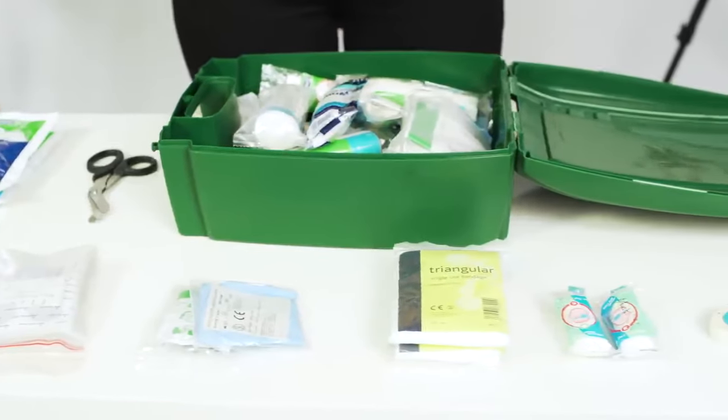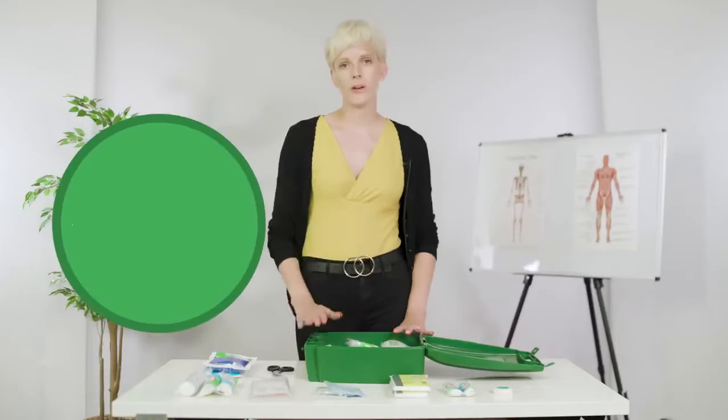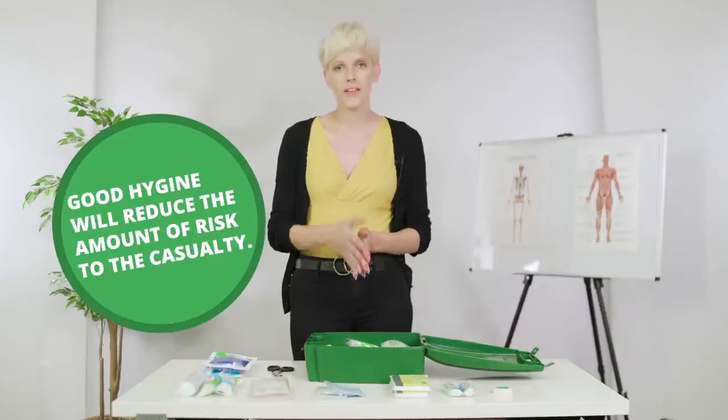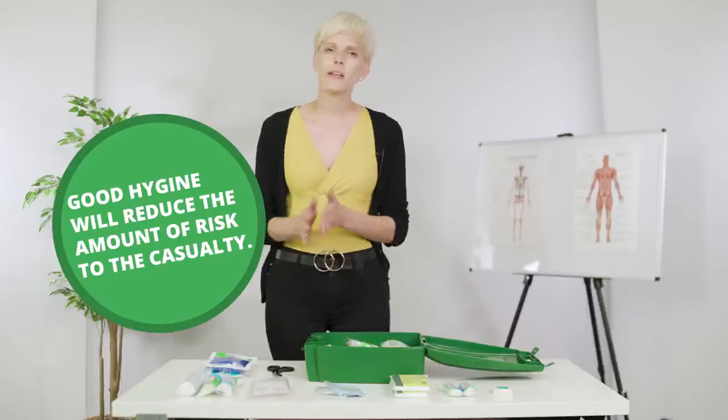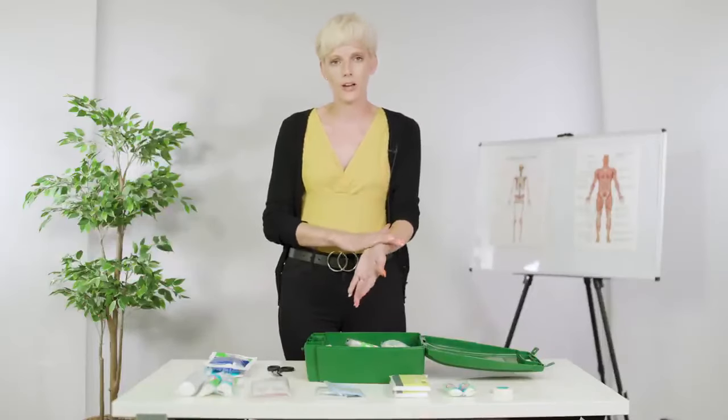If you do find yourself having to do any type of first aid, hygiene is really important — so wearing your gloves, but also washing your hands beforehand and afterwards. Also think about any cuts you may have on your hands or up your arm, making sure that they are fully covered.